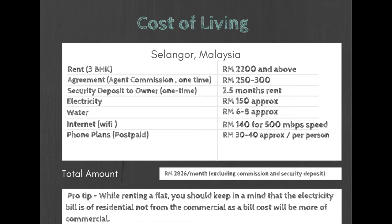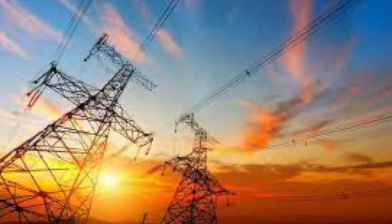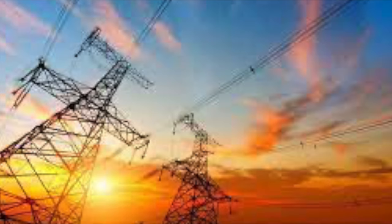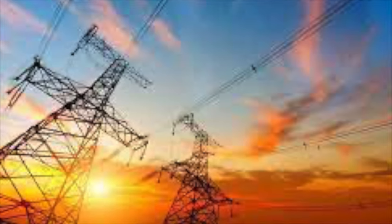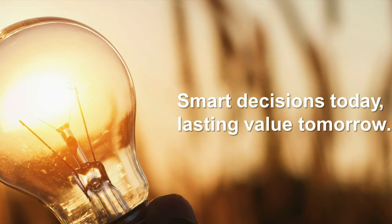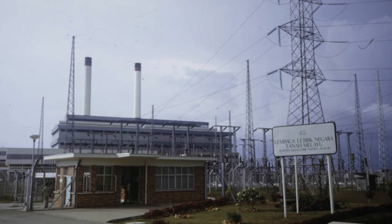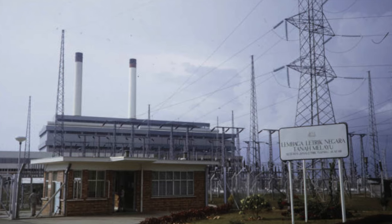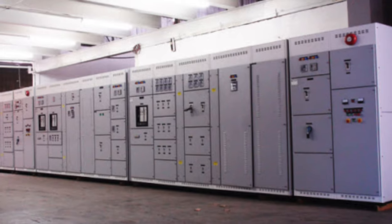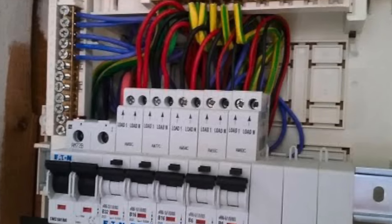Now come the utility expenses. Number one is the electricity bill, which would cost from 80 to 150 ringgits approximately per month, depending on how many home or kitchen appliances you are using. A pro tip: when renting a property, ask your broker whether it is a residential or commercial property, because if it is a commercial property the electricity bills will be higher.